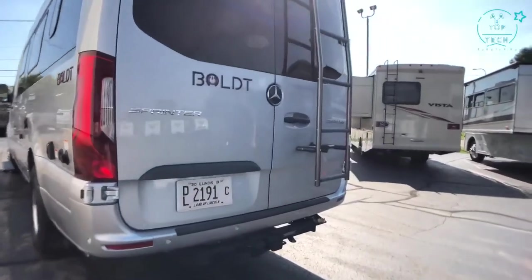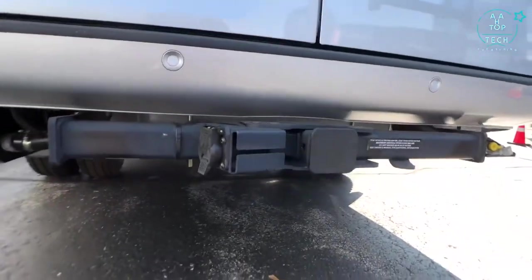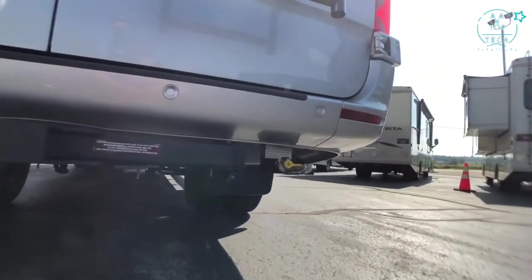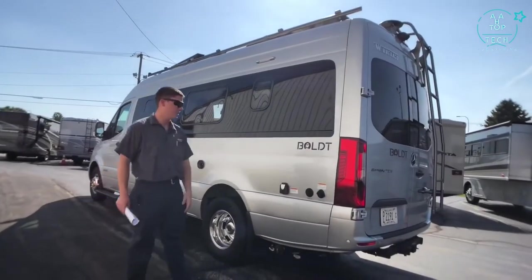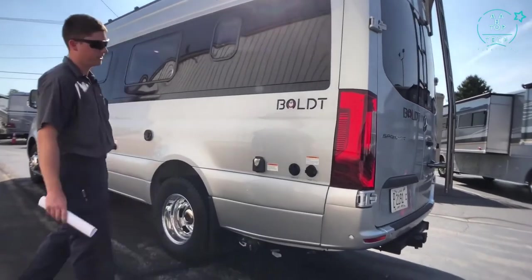We are able to tow 5,000 pounds with this chassis and we also have an exterior LP grill hookup on the back, just to the right of that hitch. On the driver side of the coach we have our tank fill for holding or filling our fresh water tank.